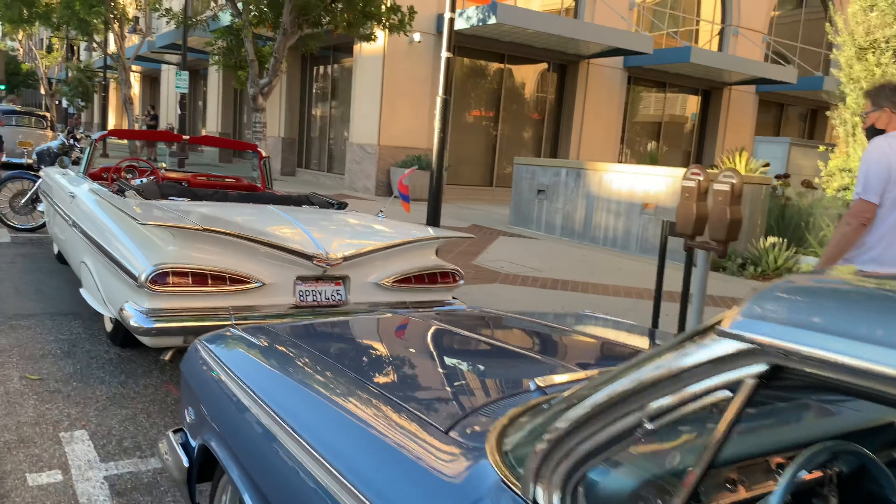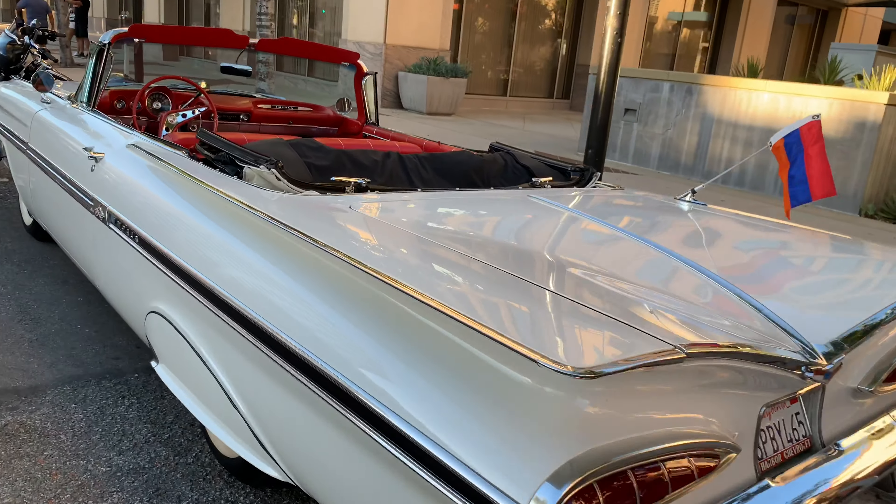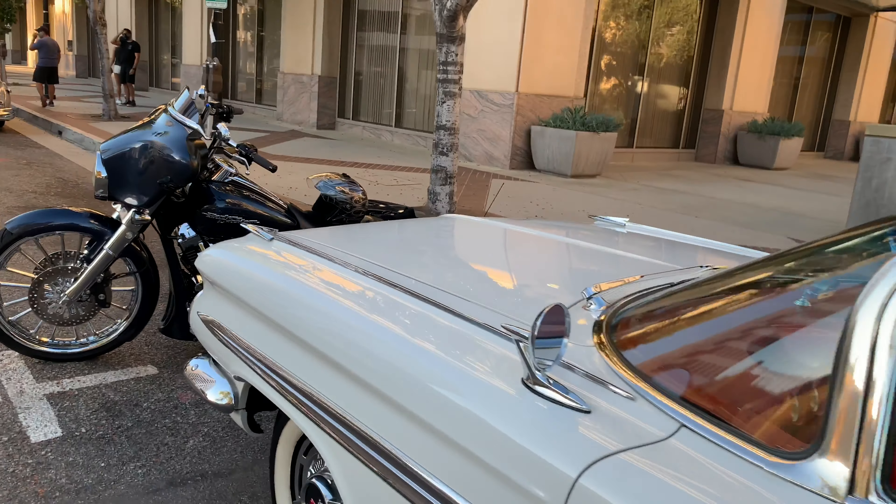It's a really sharp '66 Super Sport Impala, and right in front of it there's an amazing '59 Impala convertible.